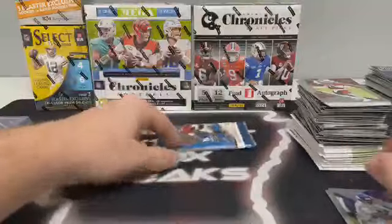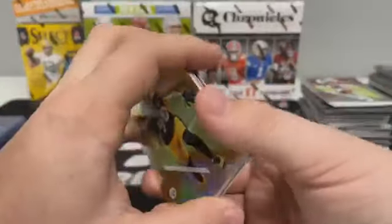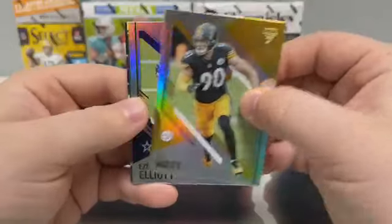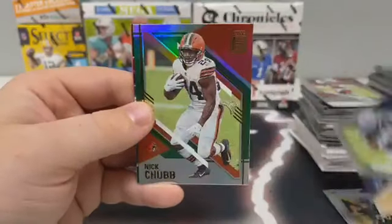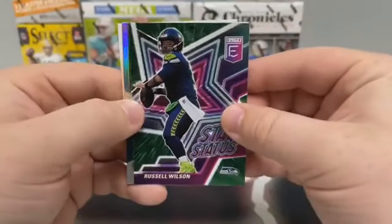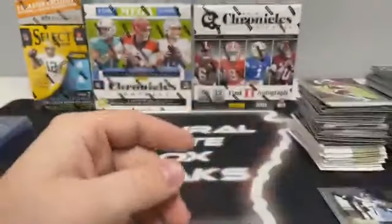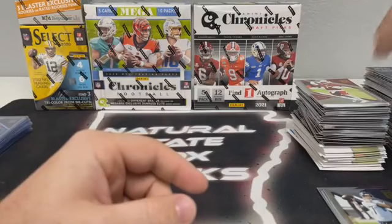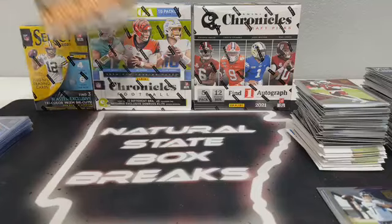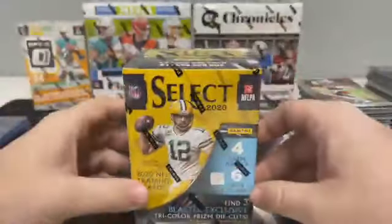You guys can pick what we do next — if you want to get into Optic and Select, or save those for last, just let me know. Last pack of Elite: T.J. Watt base, Ezekiel Elliott, a green Nick Chubb, a star status of Russell Wilson, and a base Ryan Tannehill for Tennessee. You guys can let me know — we can save the Optic until after Select, do the Select Blaster now, or get the Chronicles Draft out of the way.